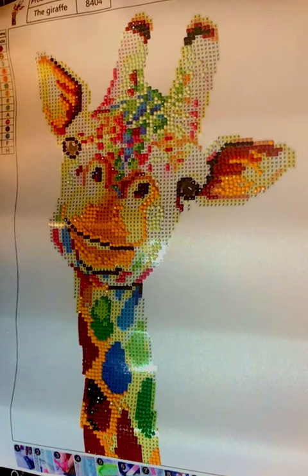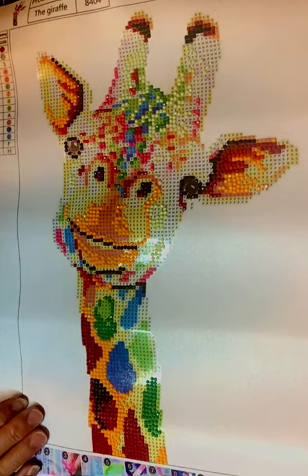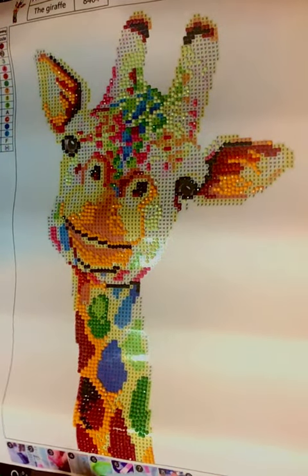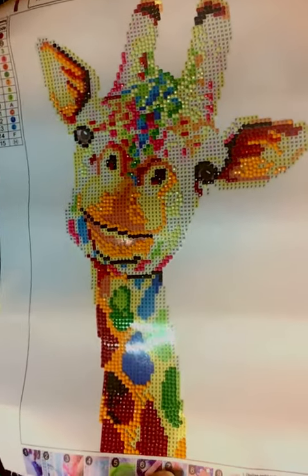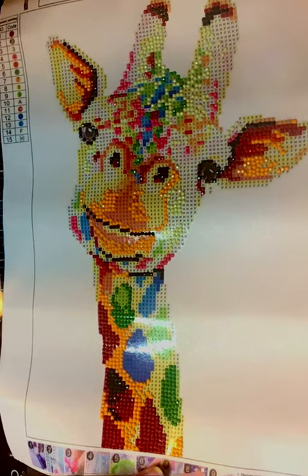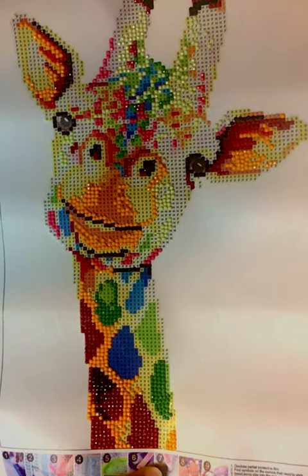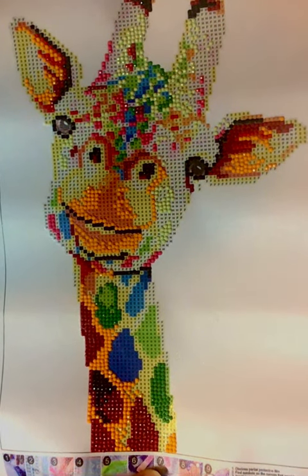Well, I did something a little different today. I had gotten this diamond dot painting for Christmas from my daughter. And I decided today I would work on this for a little while. I didn't know how it would go or anything, and my grandkids helped me with it — my oldest granddaughter and my oldest grandson.